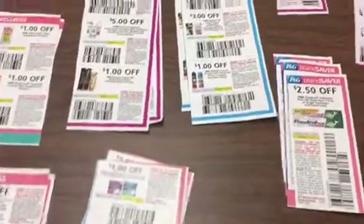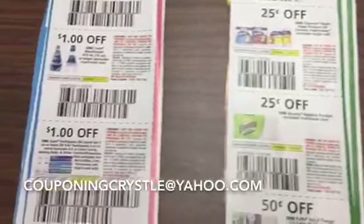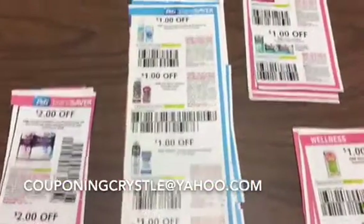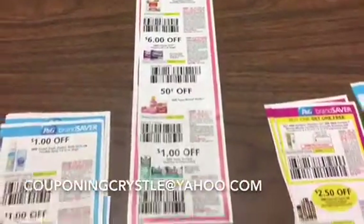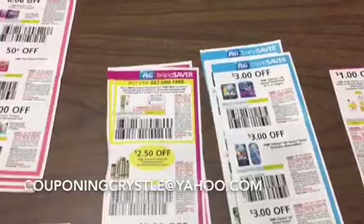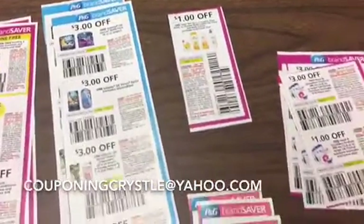So this is the way it works: if you see coupons that are contained in this video, you are going to email me at couponingcrystal — spelled C-R-Y-S-T-L-E — at yahoo.com. You're going to tell me what coupons you want, your name, and your address, and then I'm going to mail the coupons off to you. Simple as that.